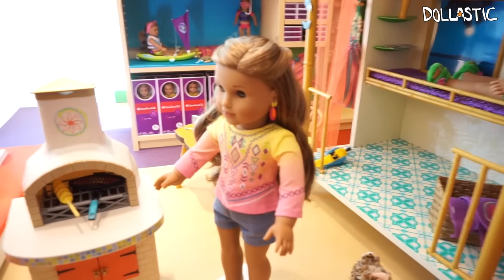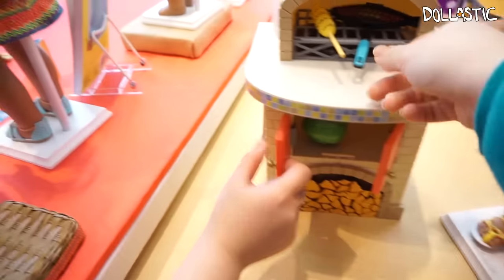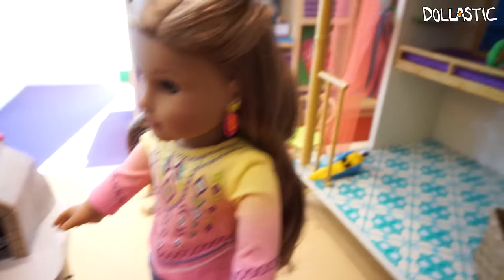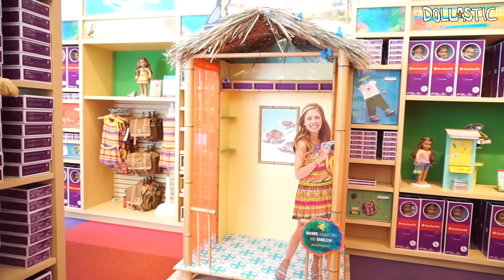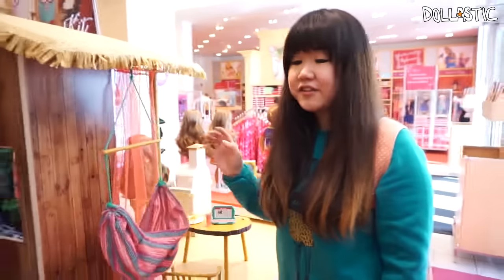Look at the grill — is it open? I'm pretty sure it does. You can flip your fish! This is so cool. What is this, a hut? Jenny, look at the little sloth! I want a picture inside there. They have a picture booth. We have a little hammock. Don't you see why I love this store so much?